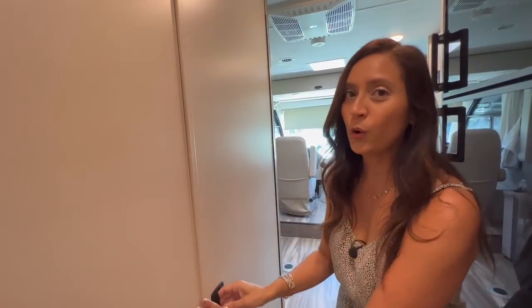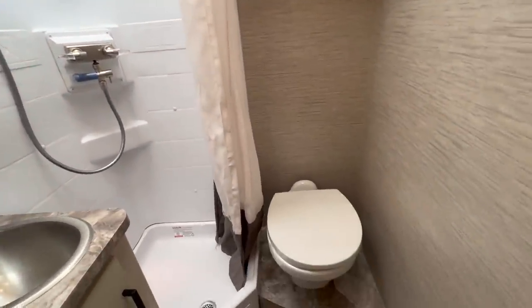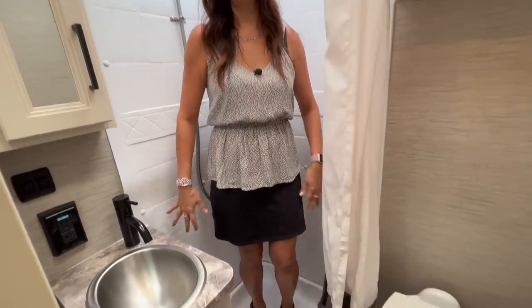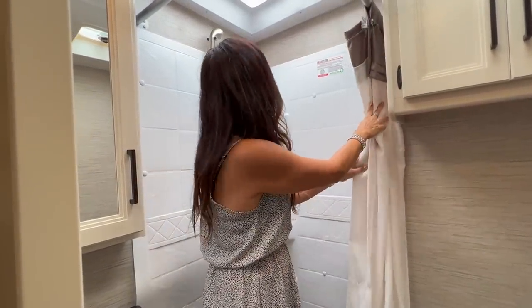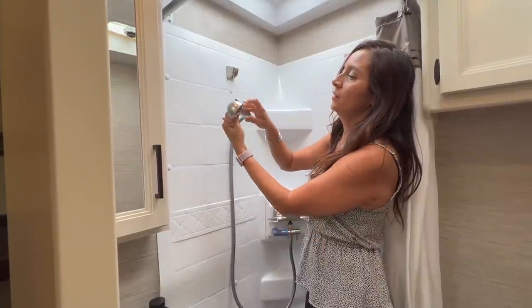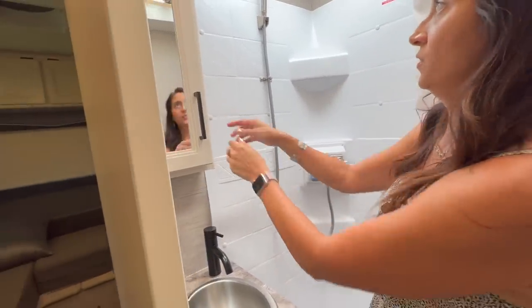Now let's check out the bathroom which is located right across. I'm going to open up this door, step inside and check it out. It's not too big but it's a good size. Starting in the shower — it's a corner unit with good arm room one way, not so much the other. It does have a shower curtain instead of a door. There's a big skylight above giving good head space, some shelves to store products, and the shower head has an on/off switch for the water.